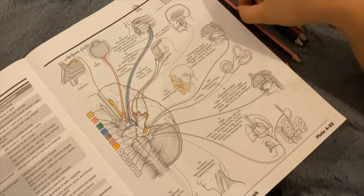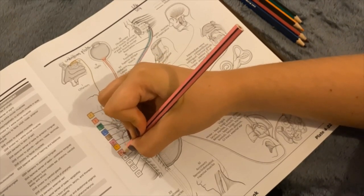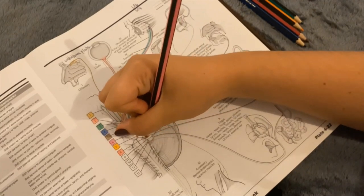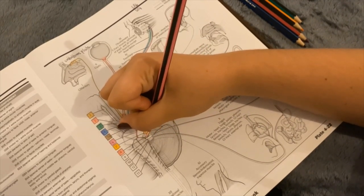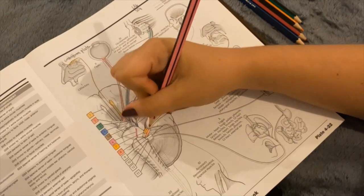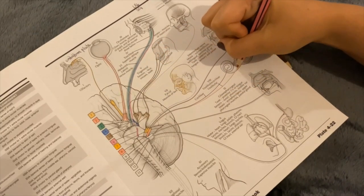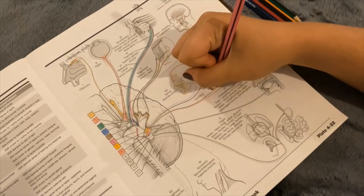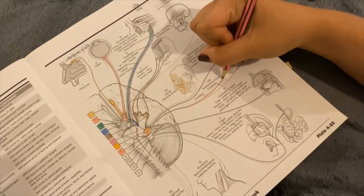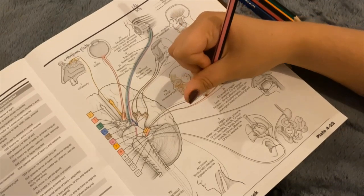Next, we have the vestibulocochlear nerve, number 8, which moves with the facial nerve through the internal acoustic meatus. This nerve is purely sensory — it has a special somatic afferent function. It supplies the cochlea and the structures in the ear that govern balance, and so it is responsible for hearing and balance.